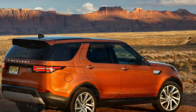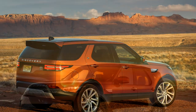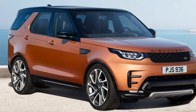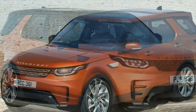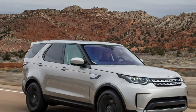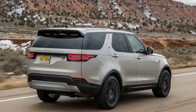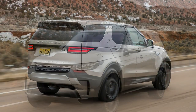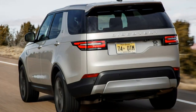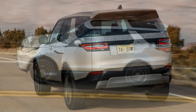Currently, the Discovery is the most capable off-road Land Rover has ever produced. It carries a 900mm wading depth, and its maximum ground clearance is 283mm. Not only that, but it has half a metre of axle articulation, which means it can manage huge potholes and obstacles that get in the way.